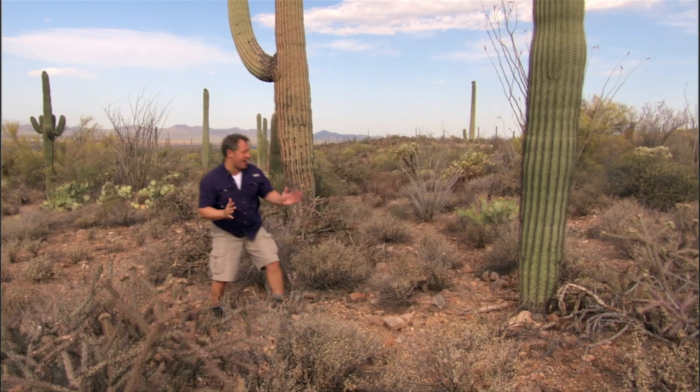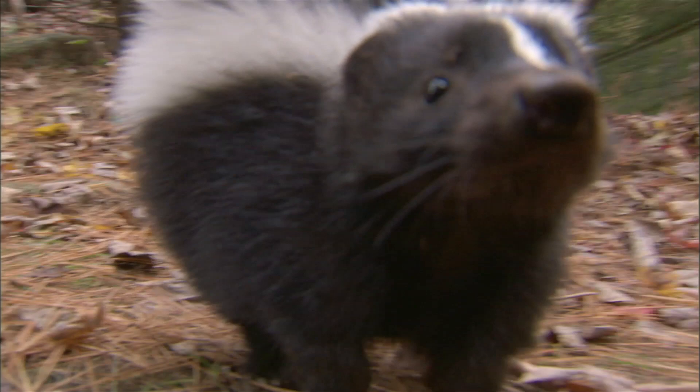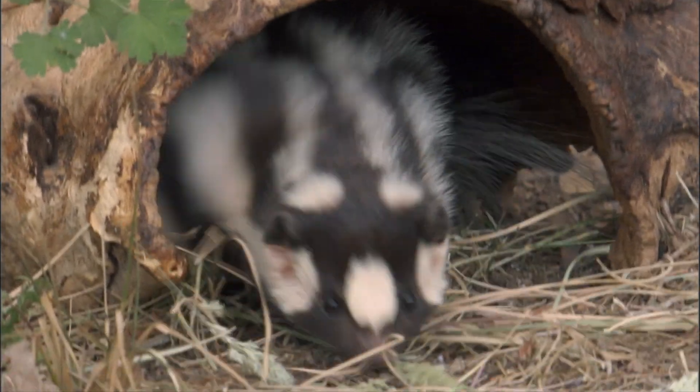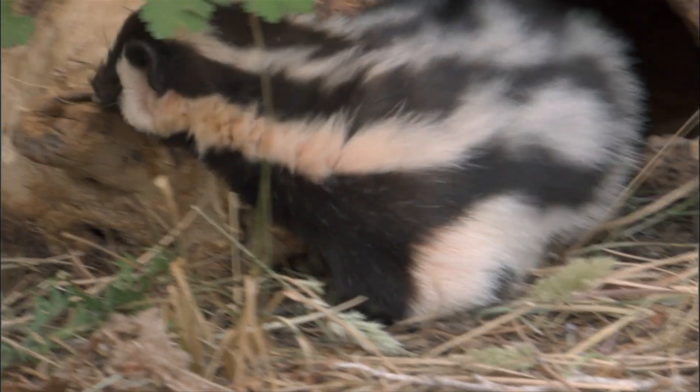Startle a skunk and that's what you get — a spray of stink that can be aimed with pinpoint precision from here to here. Every skunk, whether it's the hooded skunk, the striped skunk, or the spotted skunk, has the ability to defend itself this way.